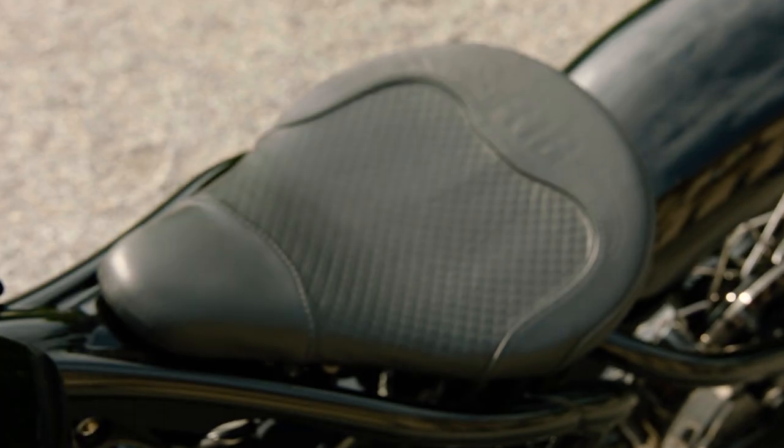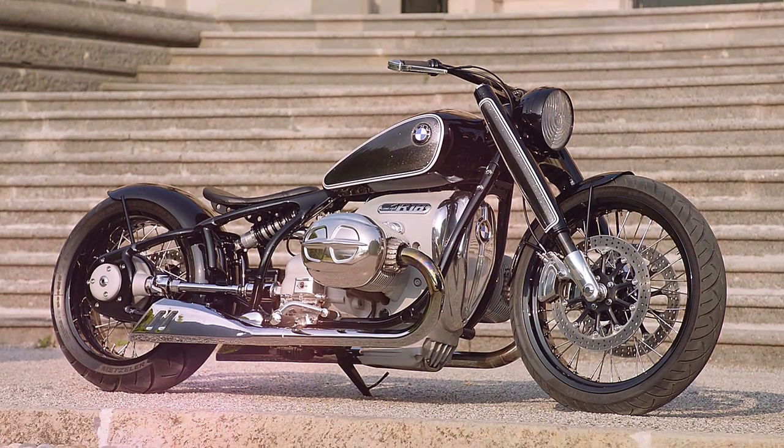We have lots of nice details but the main thing is how it sits on its wheels. We are very proud of the proportions of the motorcycle.